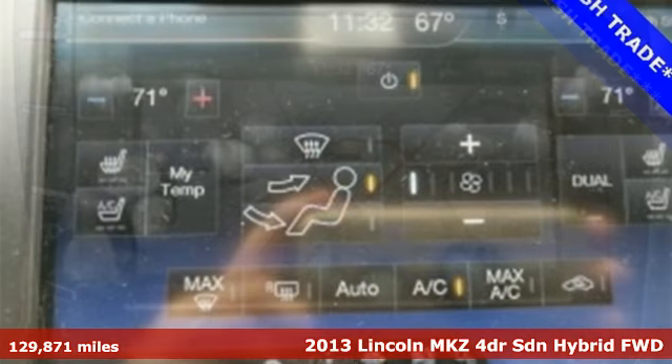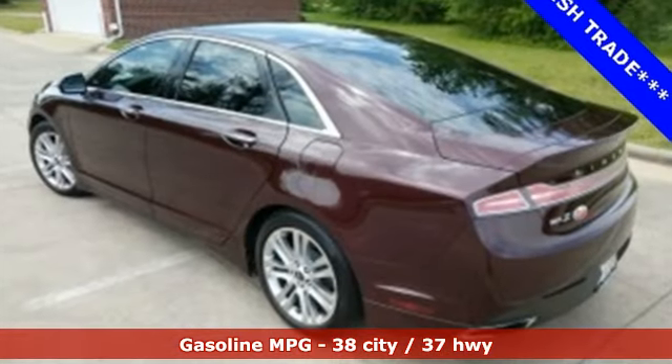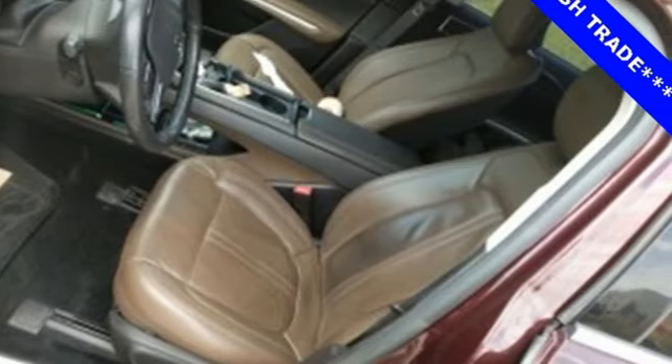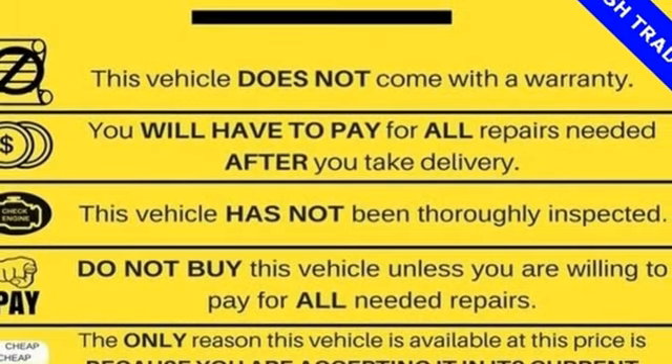It boasts an impressive list of features like these: integrated navigation system, power heated mirrors, dual zone climate control, driver and passenger front and seat mounted airbags, doors and push button start proximity key.